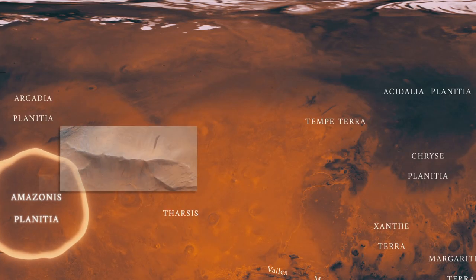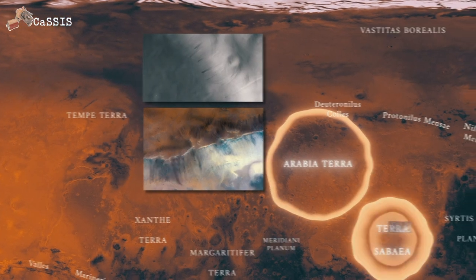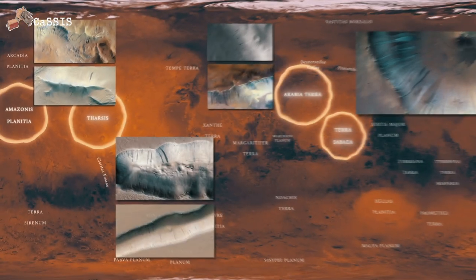Slope streaks are connected to dust, and in certain regions of Mars they're everywhere. The map shows that they're predominantly found in the equatorial regions. And wind and dust brings us back to dust devils.